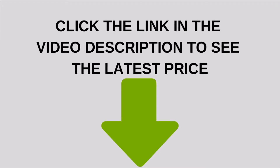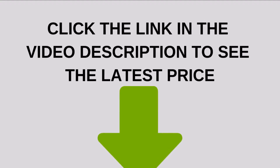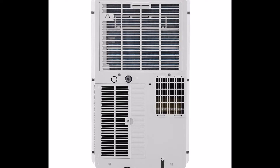The 8000 BTU LP0817WSR unit, manufactured by LG, is a portable climate control device to be used in a room of up to 200 square feet. With its stylish and modern design, it will fit well in many home decorations.